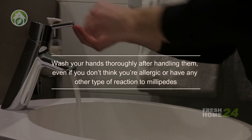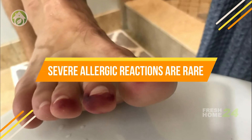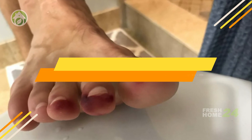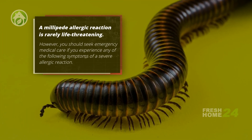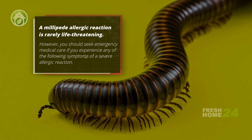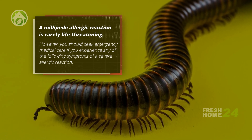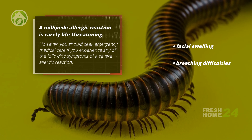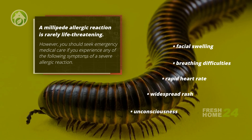Severe allergic reactions are rare, and a millipede allergic reaction is rarely life-threatening. However, you should seek emergency medical care if you experience any of the following symptoms of a severe allergic reaction: facial swelling, breathing difficulties, rapid heart rate, widespread rash, or unconsciousness.